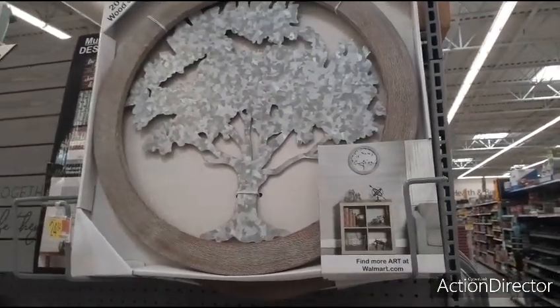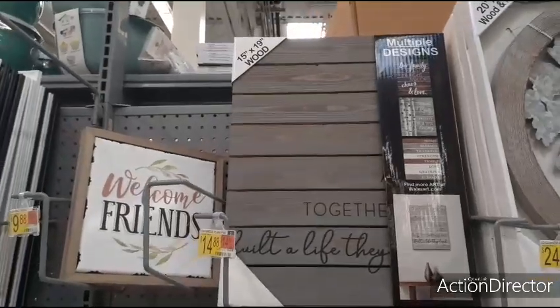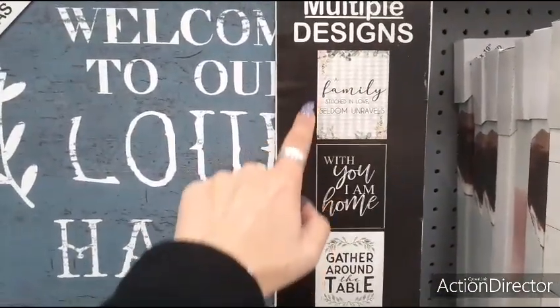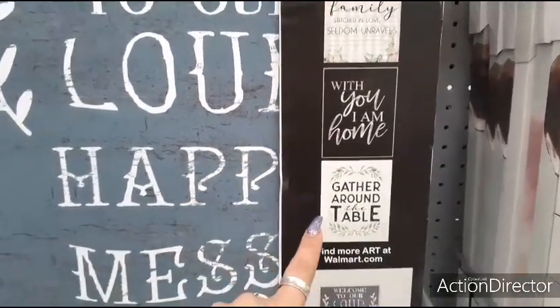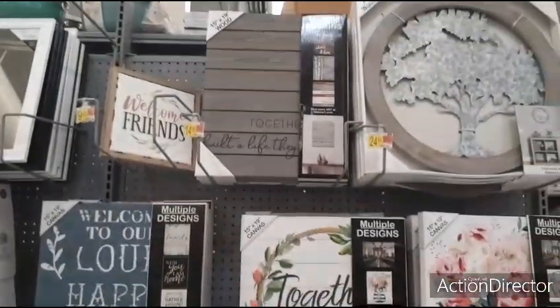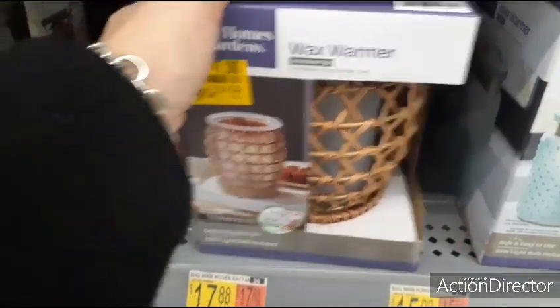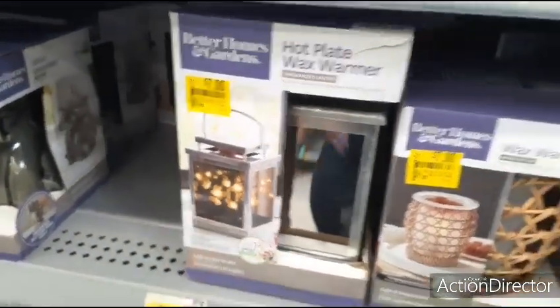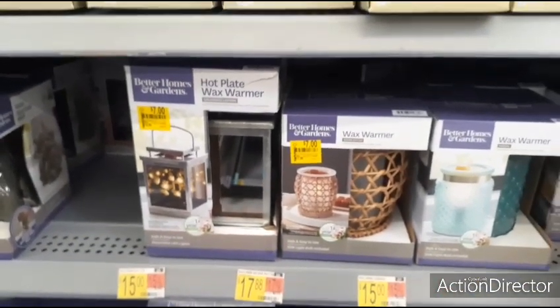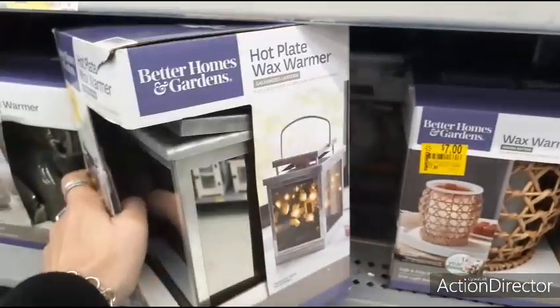Coming up, there's one that's $24.97, which is a little pricey. They also have this for $14.88. This one's $9.88 as well — they also have multiple designs: 'Family a Family Stitched in Love,' 'Seldom Unravels with You,' 'I Am Home,' 'Gather Around the Table.' $7.00 for this Better Homes and Garden wax warmer — that's a nice one. And this adorable one is also $7.00 — wow, that's really good.